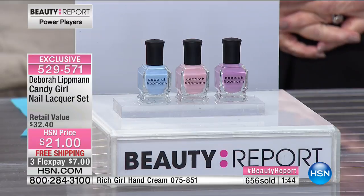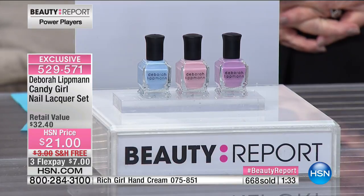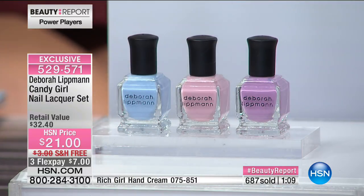We've got about a minute or sell out. It's only $21, and you're not choosing — they come in a box that says Candy Girl on it and you get all three shades. Long wearing, quick drying, and good for you. When you walk around Neiman Marcus, Sephora, or Nordstrom's, you're going to see Deborah Lippman front and center — she is the premier luxury brand of nail lacquer, period. There is no finer nail lacquer made in the world, and you're not getting one today — you're getting all three.